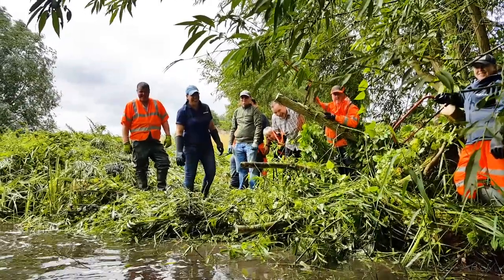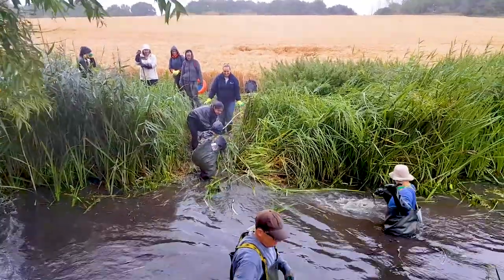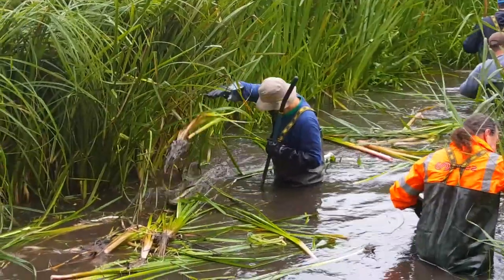Much of the work has been voluntary, with expert input from hydrologists and ecologists. Teams from local companies have also been getting involved, removing trees and clearing blockages.